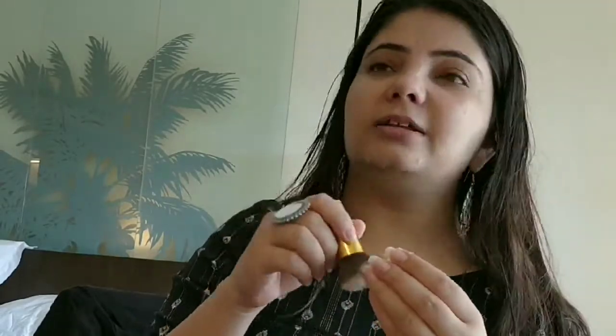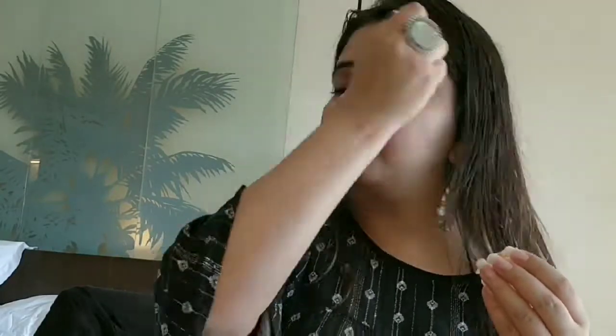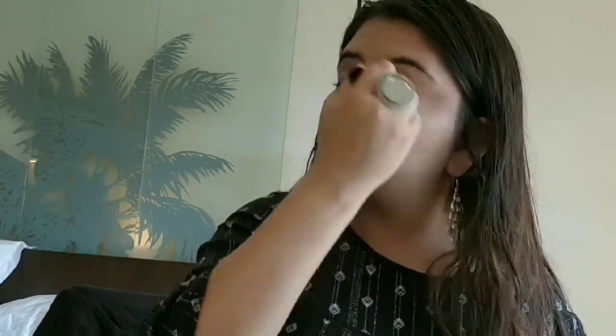First I'm gonna prime my face and I'm using Pack Zero Pore Primer. Please bear with me because in between this video I'm gonna talk with my husband. After that I will use my foundation — the foundation which I'm using is a mixed all foundation of mine, so you can watch that video also; I will give the link in the description box.